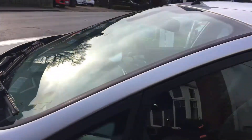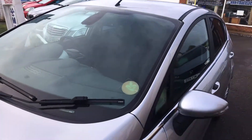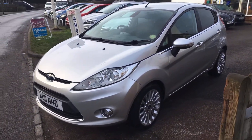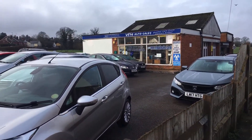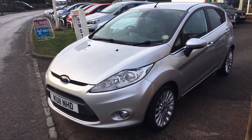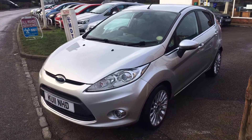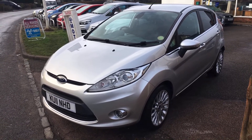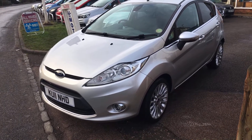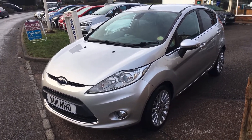We're licensed credit brokers and would be happy to take a part exchange. We have on-site MOT and repair facilities. Give us a call, come and have a look at it — it's a really nice clean machine and we'd be happy to see you, thanks very much.